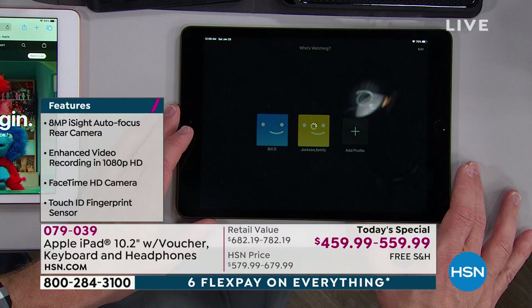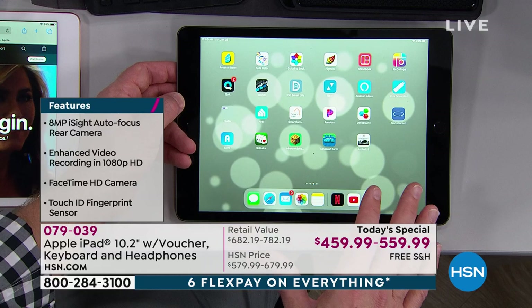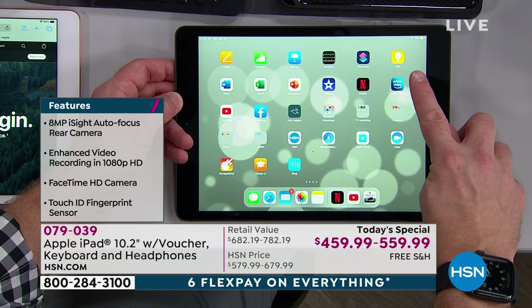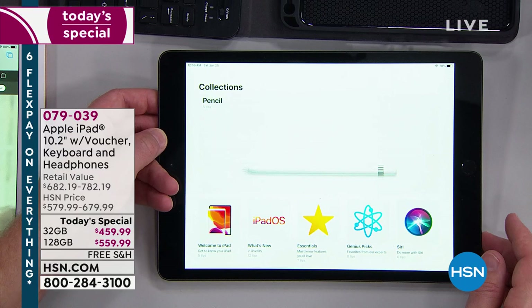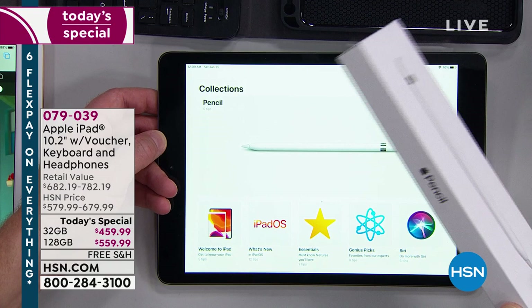Whether you're binge-watching your favorite shows or traveling with it, it's going to look good and perform great. It works in a variety of different ways — one year you might use it to learn a language with Rosetta Stone, another year you're trying crafting. As you grow and try new things, it's going to evolve. Always look for the little lightbulb icon — it's tips and tricks on how to use it, with the latest operating system.